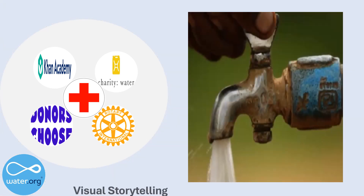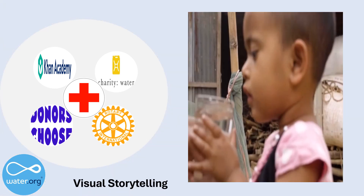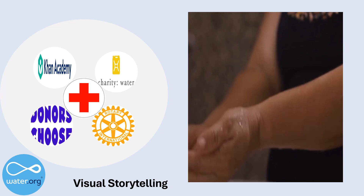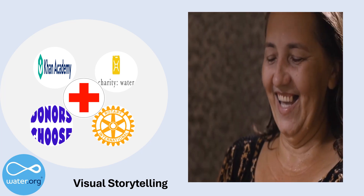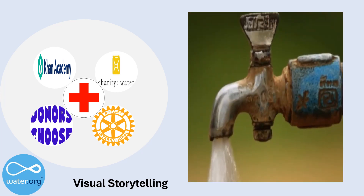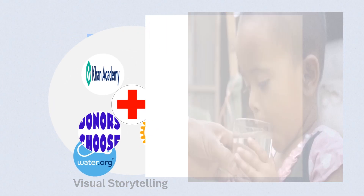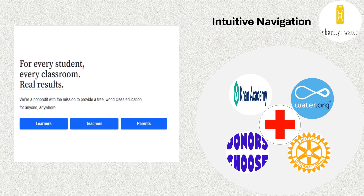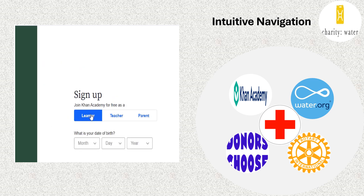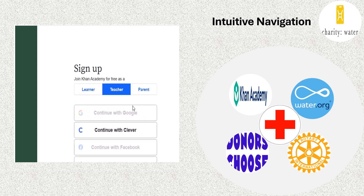First, visual storytelling. Your website is a canvas to paint your story. Use compelling images, videos, and interactive elements to engage visitors emotionally. Two, intuitive navigation. Guide your visitors seamlessly from curiosity to commitment with clear, logical navigation.